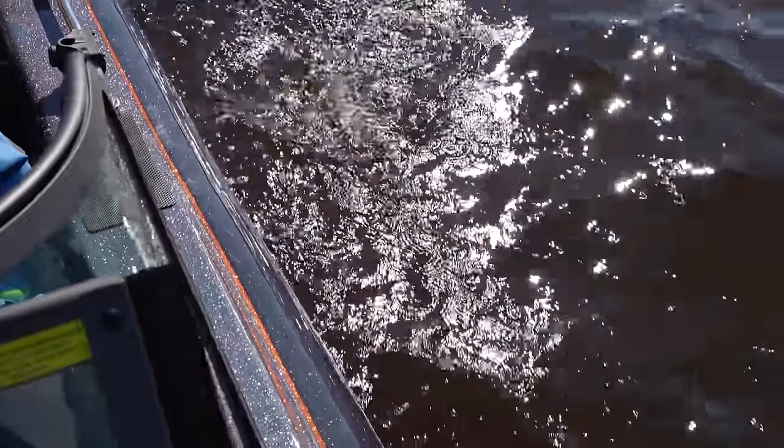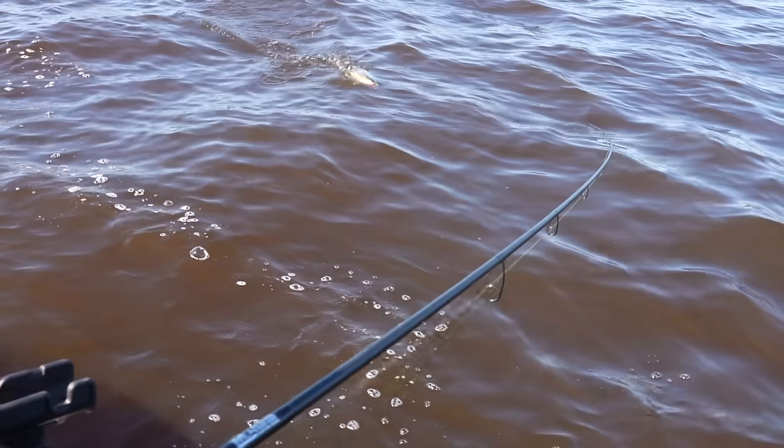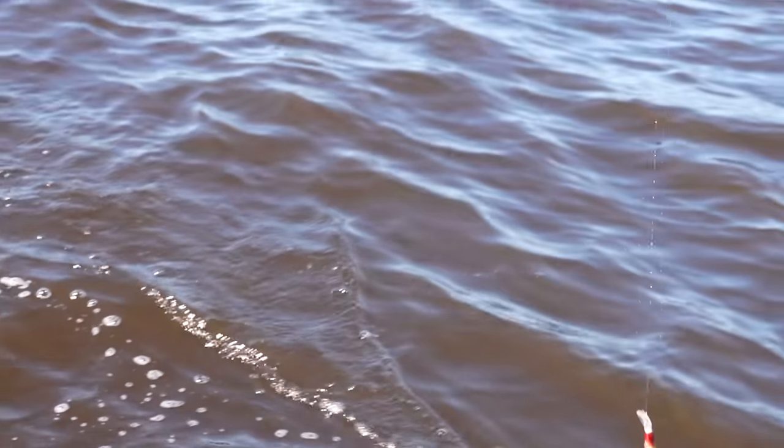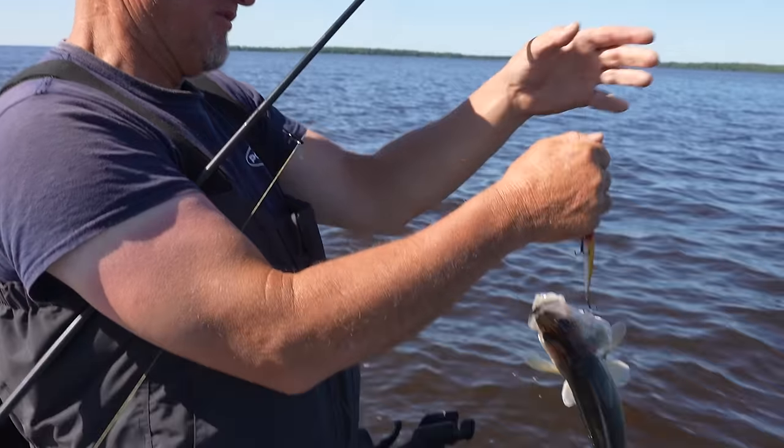They estimate that there's probably 10 million walleyes in Lake of the Woods — 10 million. That's an estimate, of course, but there are walleyes everywhere. It takes a lot of food to feed those fish.